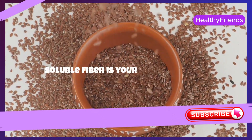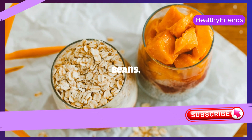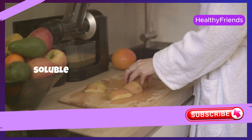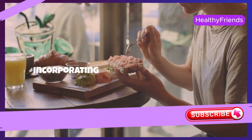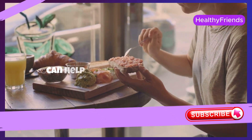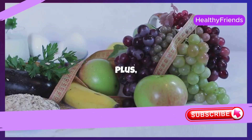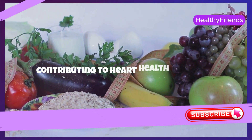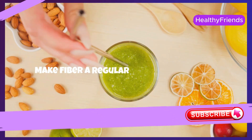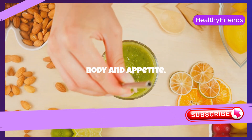Soluble fiber is your ally in the fight against weight gain. Found in foods like oats, beans, apples, and carrots, soluble fiber helps slow down digestion, reducing appetite. Incorporating these foods into your diet can help you feel fuller for longer periods and prevent binge eating. The benefits of fiber extend beyond weight loss, contributing to heart health and blood sugar control. Make fiber a regular part of your meals and notice the positive changes in your body and appetite.